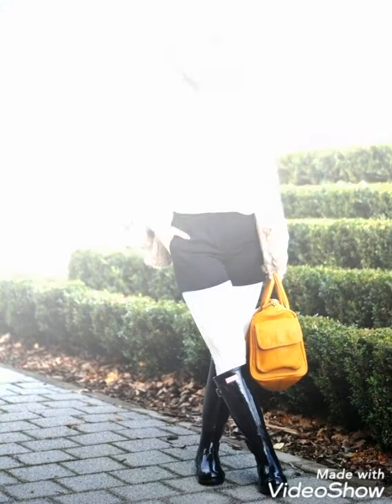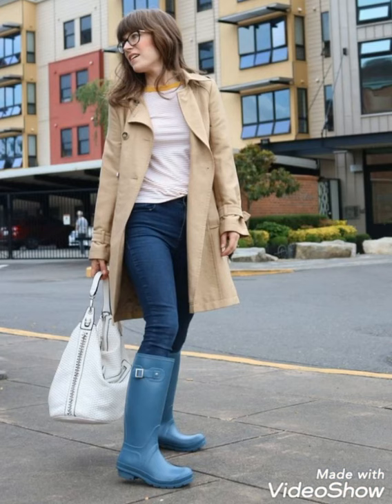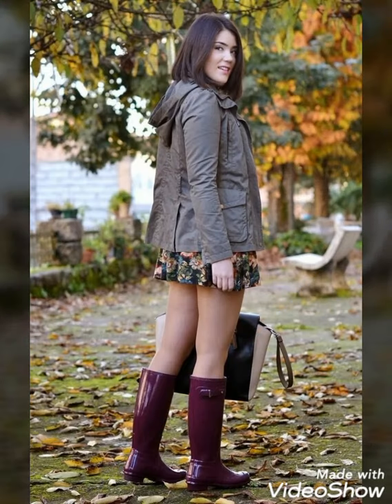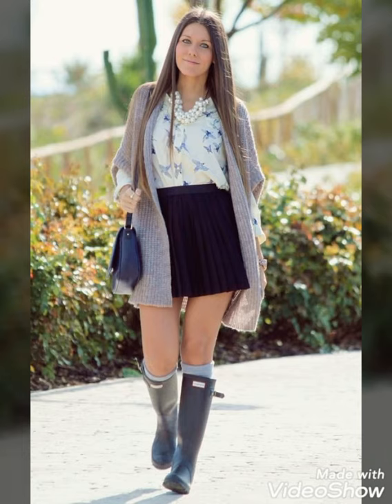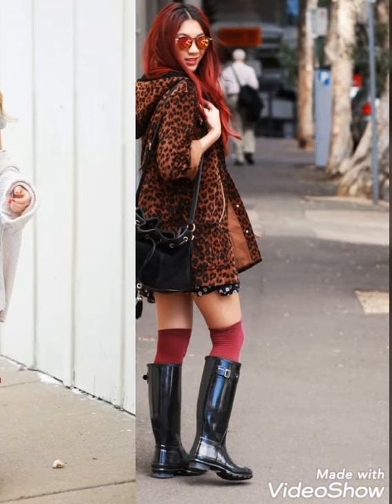Dear viewers, please watch the video till the end. By watching this video till the end you will get very amazing and very beautiful ideas about styling of beautiful and stylish shiny and glossy wellington boots for different occasions and especially for the rainy season.